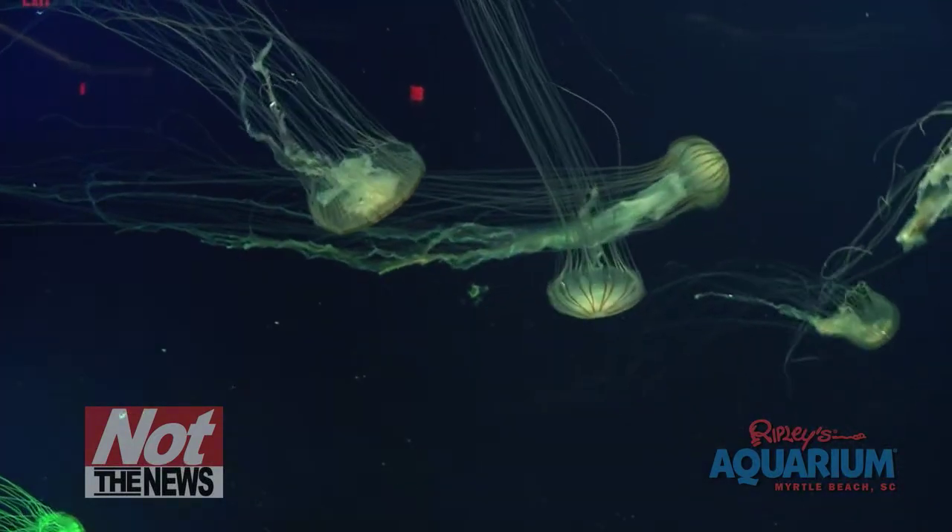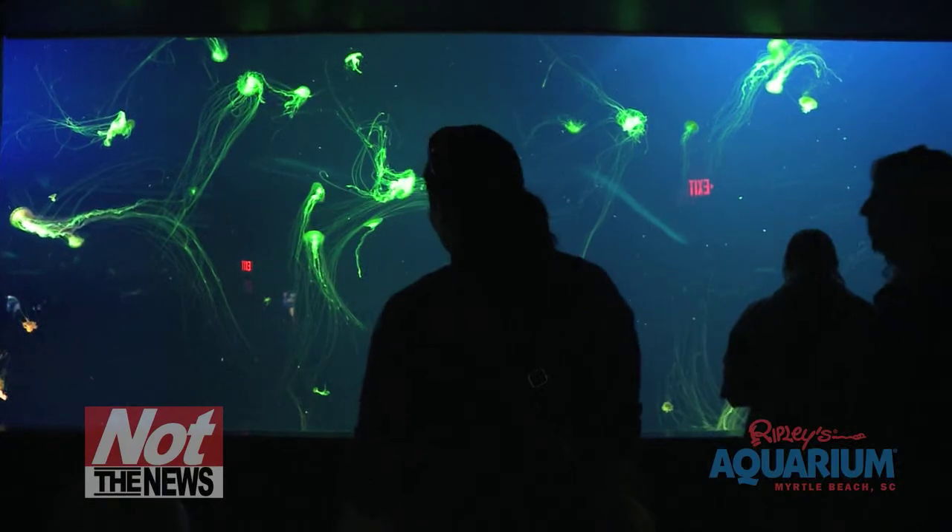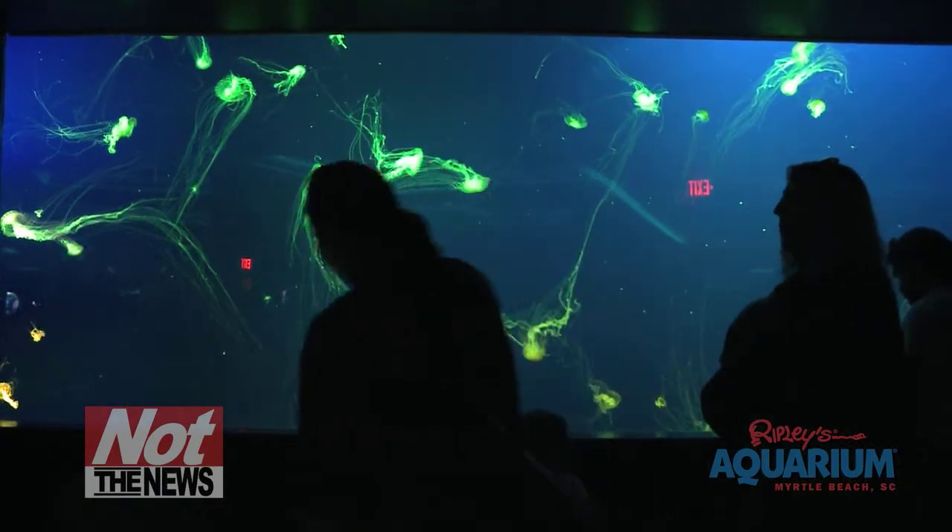And if you've got kids along, they're going to love the soft playground, which gives you a chance to kick back with something delicious from the concession stand.